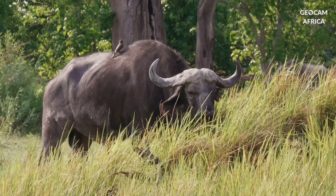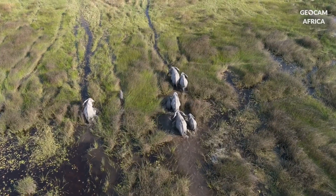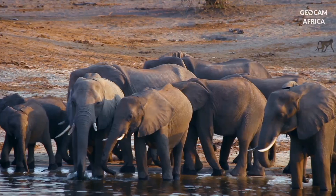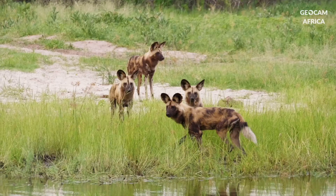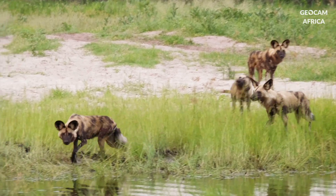The Big Five — lion, elephant, buffalo, leopard and rhinoceros — all inhabit Botswana. The country has the largest elephant population in the world, with an estimated 130,000 individuals. Botswana is also home to endangered species such as wild dogs.